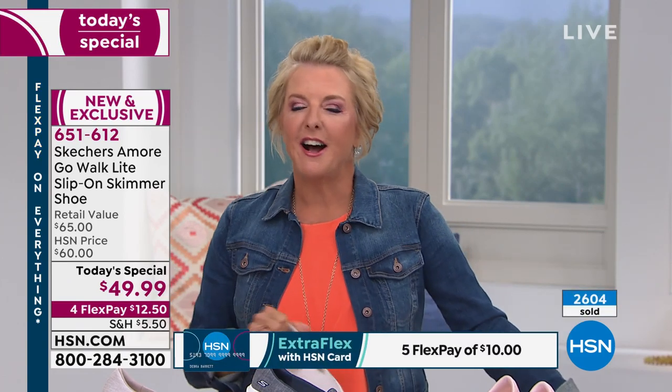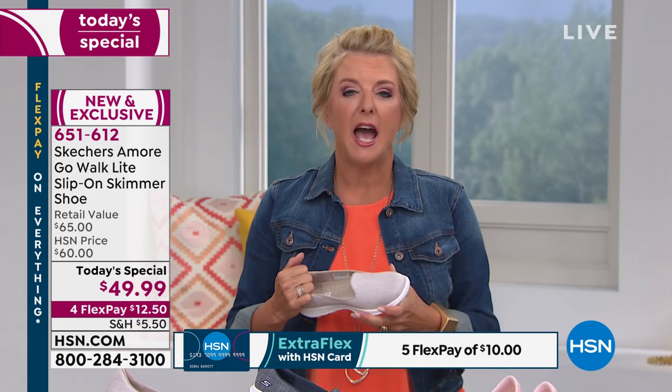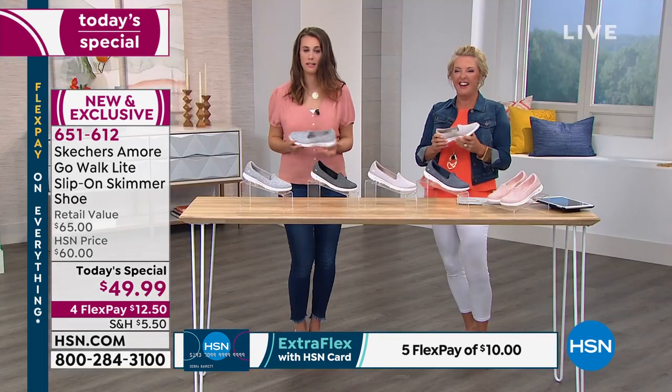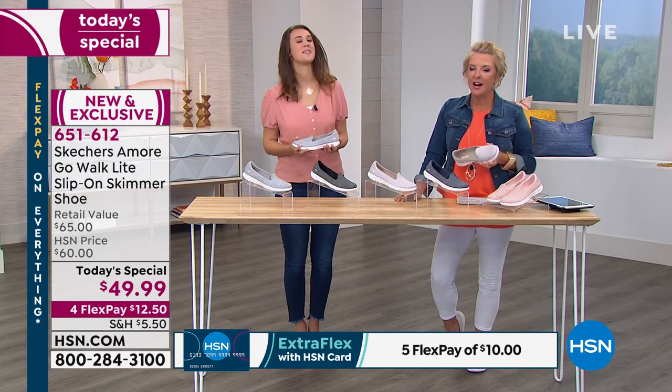Don't forget with FlexPay tonight — a lot of you are brand new to HSN, so welcome. With FlexPay, all you're paying right now is $12.50, plus shipping, handling, and tax — then you pay it off over the next four months, but you get the shoes right away. There's tons of summer left — still a lot of walking and things to do — and these will take you well into the fall. And you've got years of wear on this durable design.